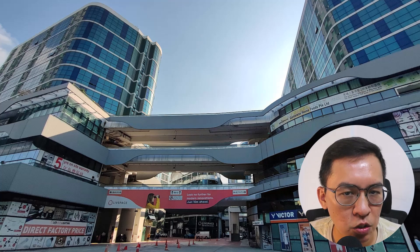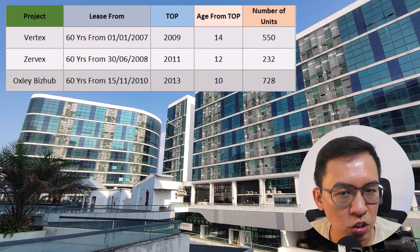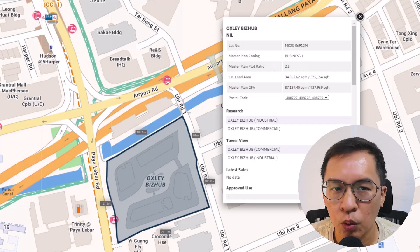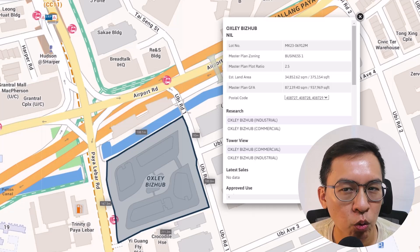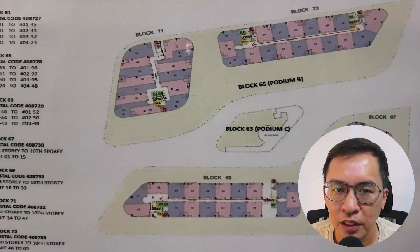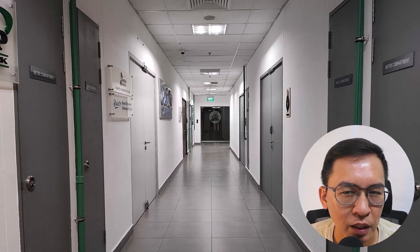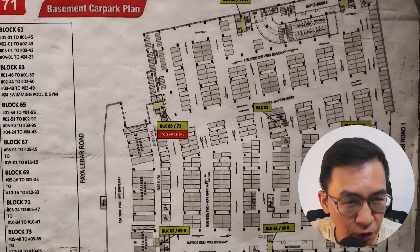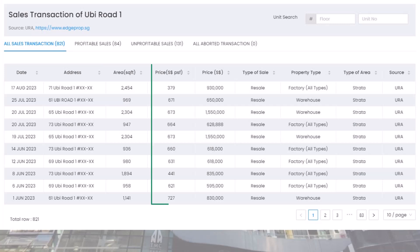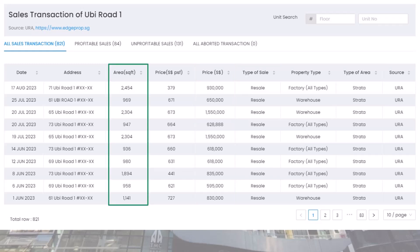Oxley Business Hub is another 60-year industrial building with lease from 2010. It is currently zoned as B1 and TOP in 2013. This means it is 10 years old with a remaining lease of 47 years. It is located along Ubi Road 1 and occupies a land area of 375,000 square feet. It has a superior location and is near Tai Seng MRT station. There are a total of 728 units spread across four blocks. This is a typical floor plan from the 5th to 8th floor — it looks pretty congested in my opinion. The basement car park is huge and if you are not familiar, you may lose your way inside. The current PSF is around $600-plus per square feet and a typical unit will cost about $600,000 to $1.5 million depending on size. The factory units here are generally smaller in size for this development.